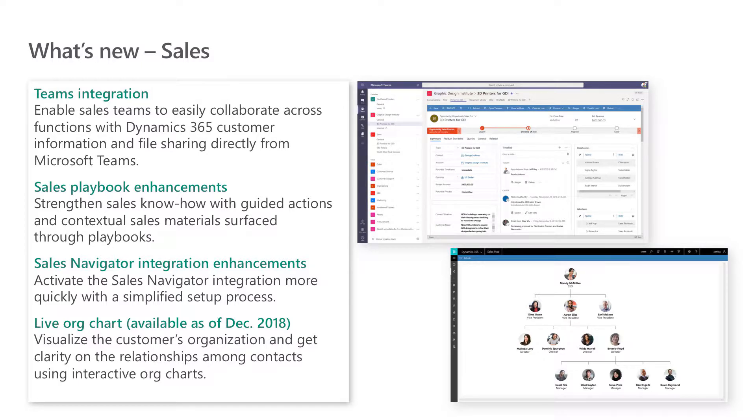Next, we've made enhancements to the sales playbook capabilities we launched back in October. We launched sales playbooks to support sales enablement use cases and allow sales organizations to share best practices through scripted lists of activities, including phone calls, tasks, and appointments. Playbooks can be manually triggered or pre-configured to run based on entity record events, such as a new opportunity or lead creation. In this release, organizations can strengthen sales know-how with contextual sales materials surfaced through playbooks, giving sellers additional guidance on what content to refer to while working on recommended activities.